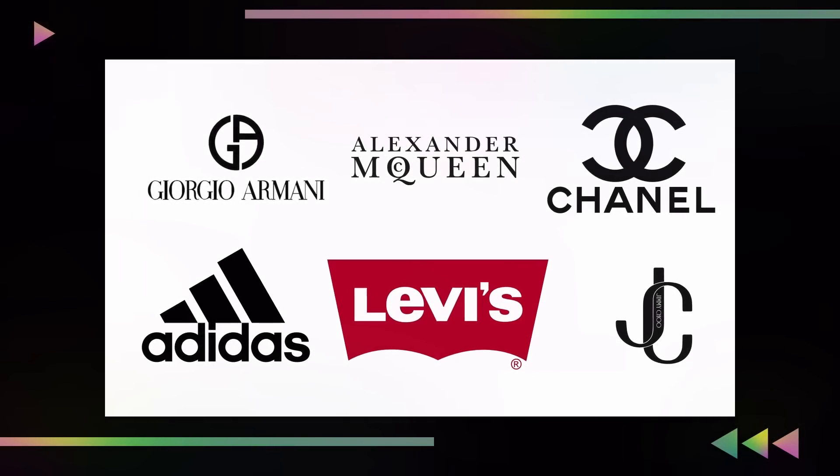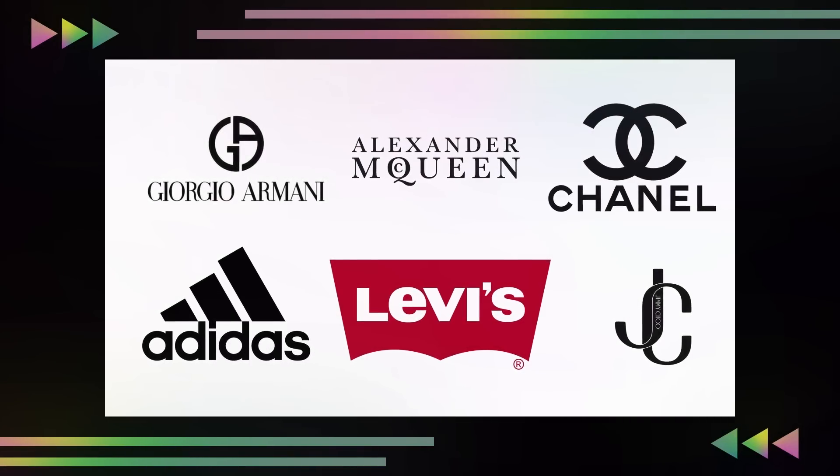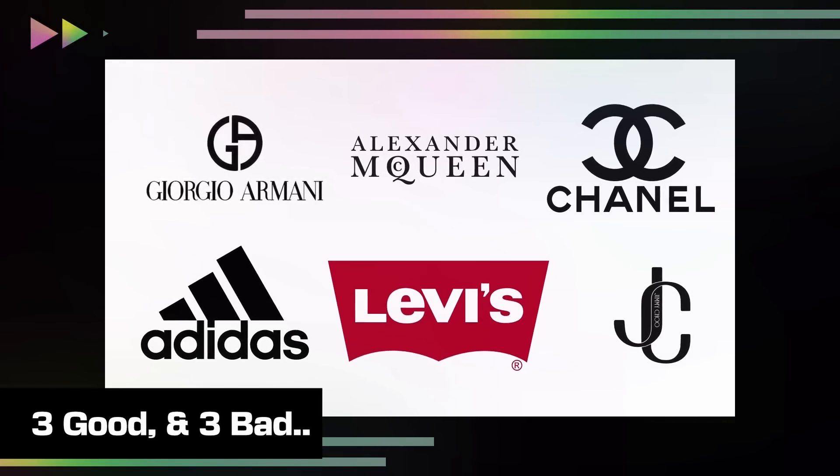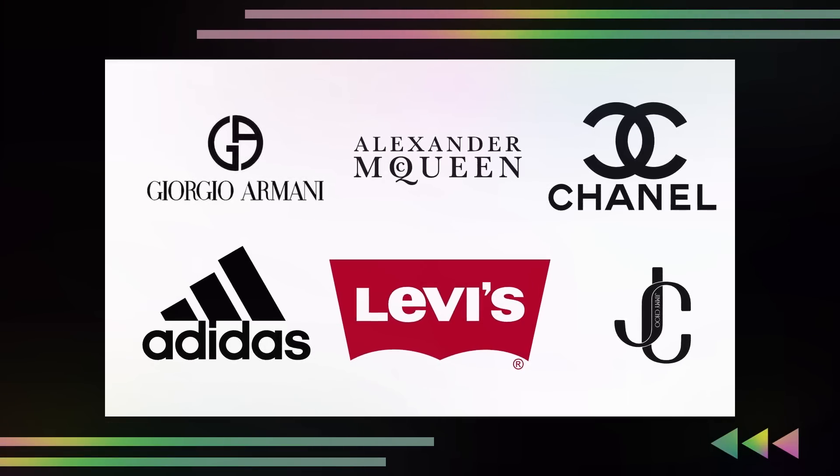On screen are six different designs that represent six different fashion brands. Three of these designs aren't that great and three of them are masterpiece examples of logo design. But which three are good and which three are bad? Let's start positive.